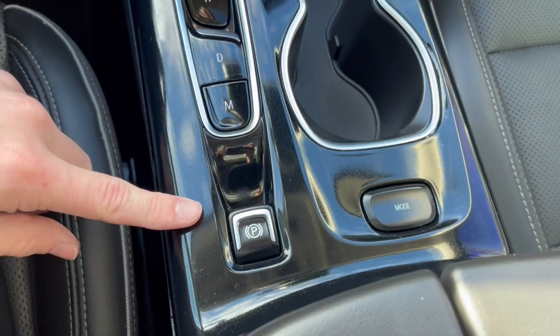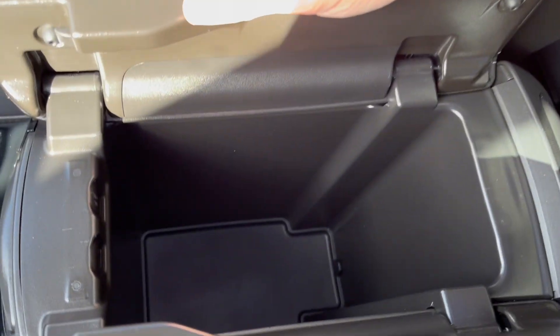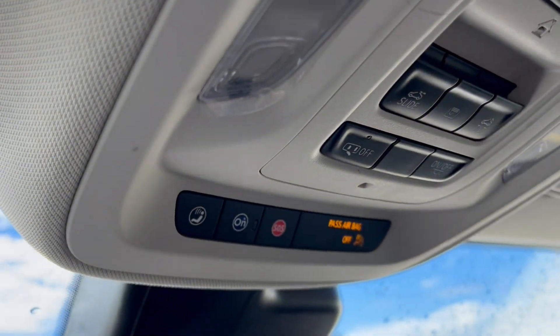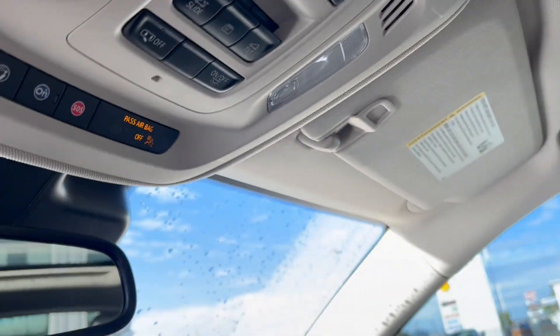Two cup holders, power park brake, and here is the center console. Popping that open — a ton of storage space in there. Up top is the rear view mirror. Above that we have the OnStar SOS with two dome lights, universal garage opener, and the power sunroof controls.